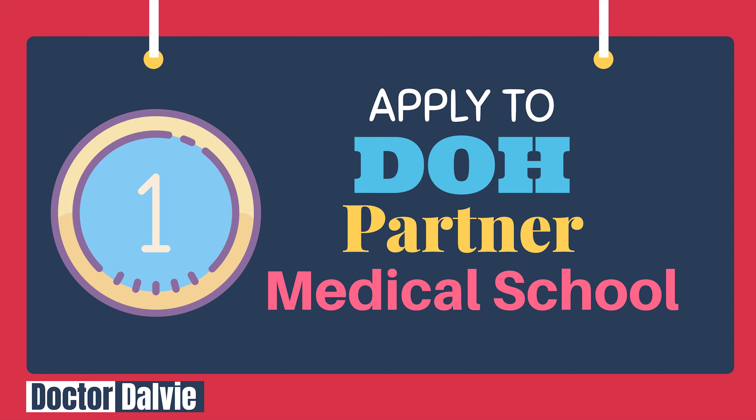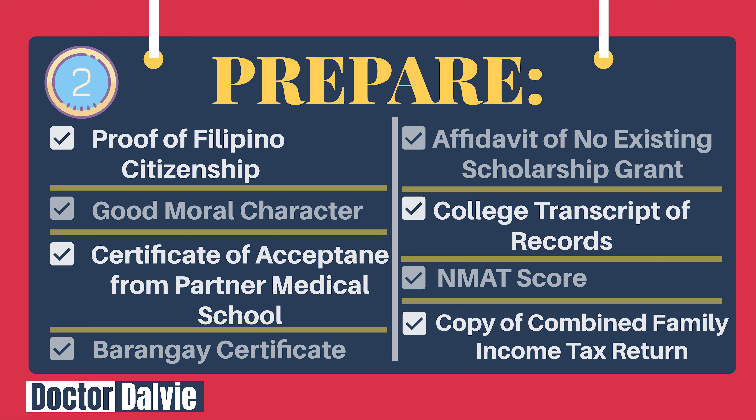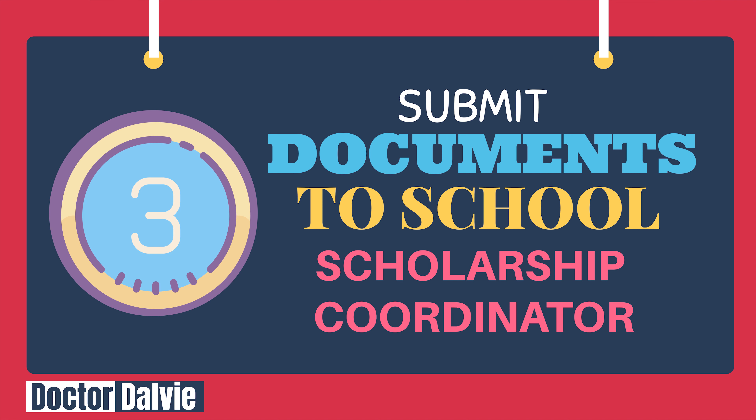Very easy. Let's review. Easy step number one: apply to a DOH Partner Medical School. Once you are accepted, proceed to easy step number two: prepare the documents and requirements. When your documents are ready, proceed to easy step number three: submit the documents to the DOH Partner Medical School scholarship coordinator. And that's it! That's how easy it is to apply for the DOH Scholarship — three easy steps.